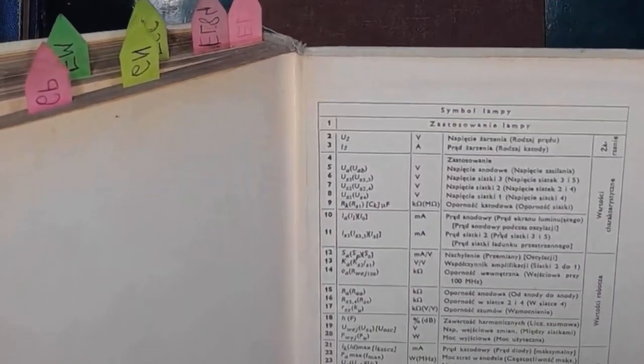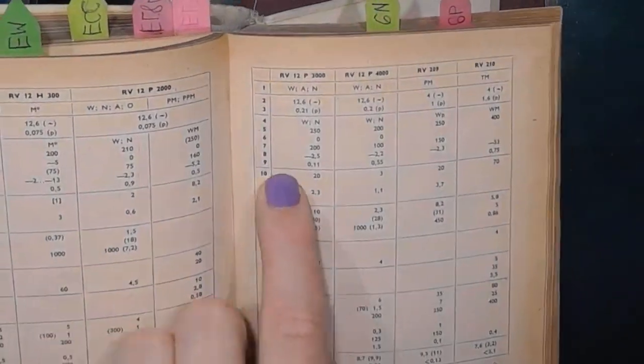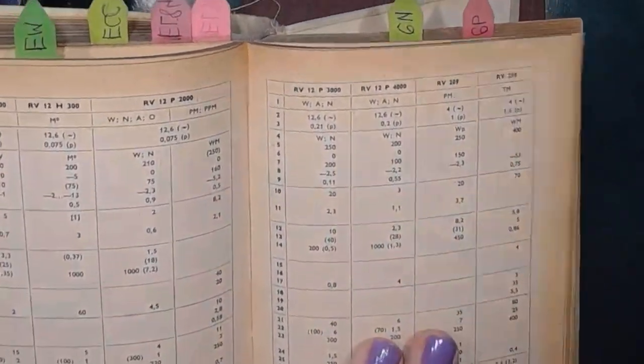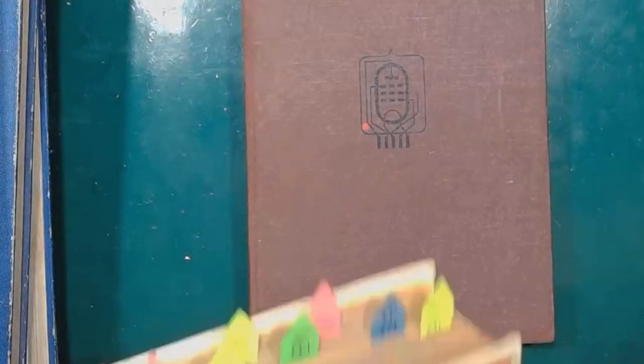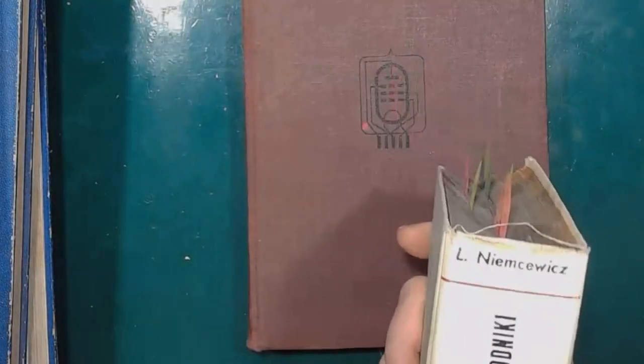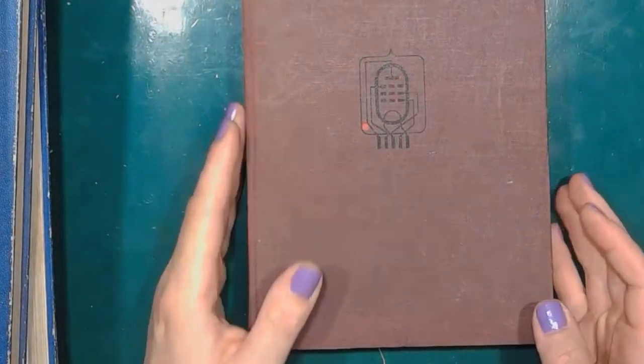If I want to check the plate current, for example, I have to look up number 10. If you work with this catalog a lot, you'll have a chance of memorizing those numbers.